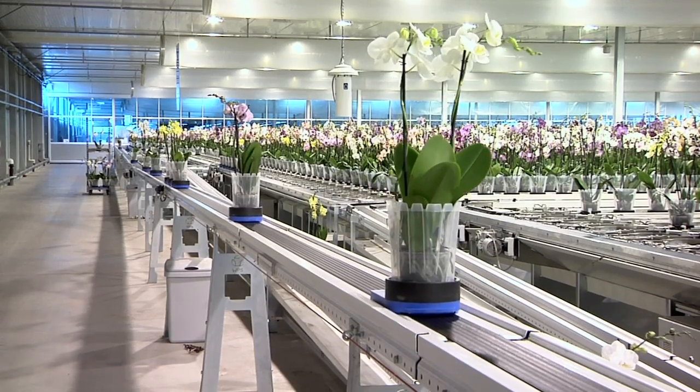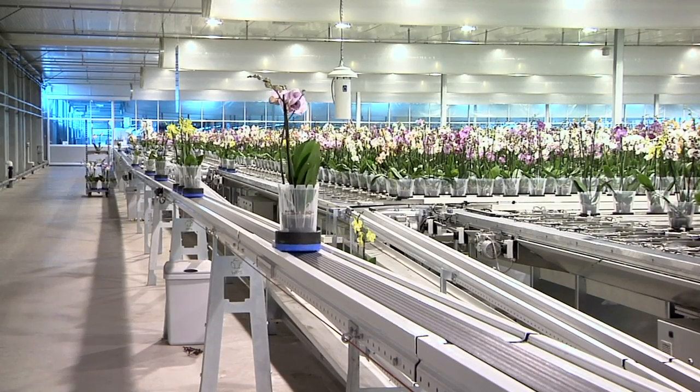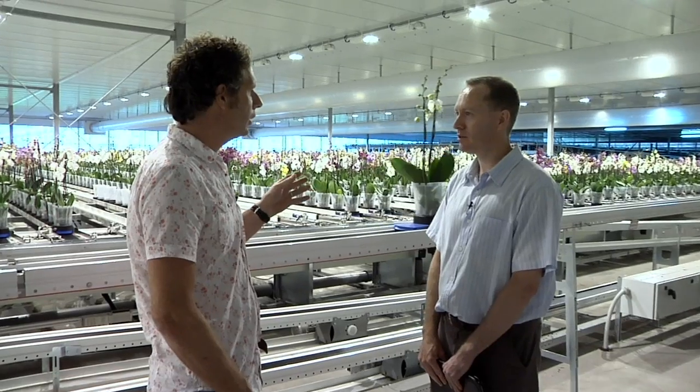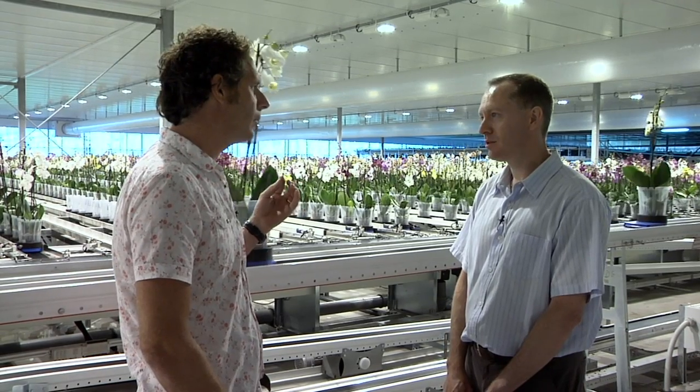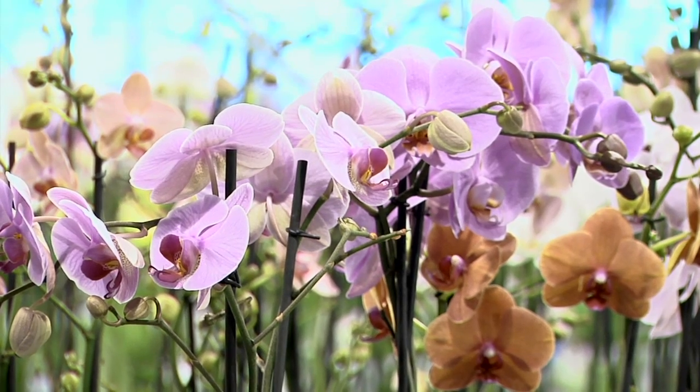Labor is obviously a big cost. Yeah, they're all big costs. It looks like you've invested in technology to lower your labor costs. Can you tell me what we have behind us? Yeah, here we have the system that will sort the plants out and give them the right data, so we know which plants we need for which order.